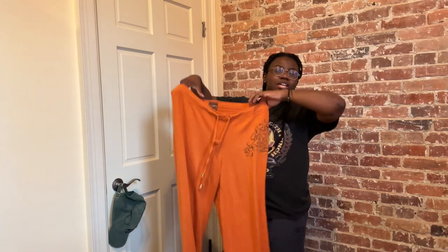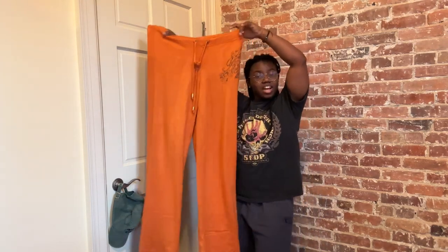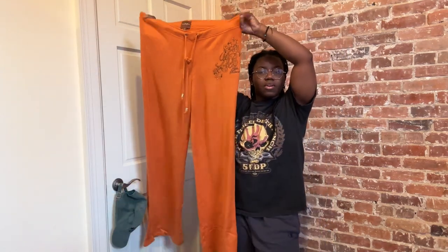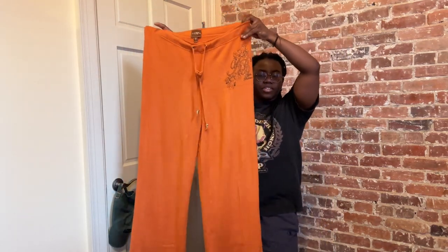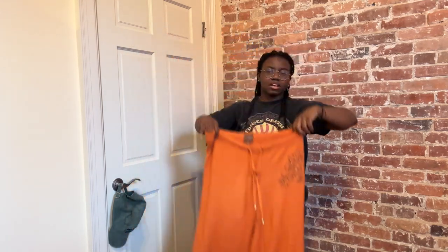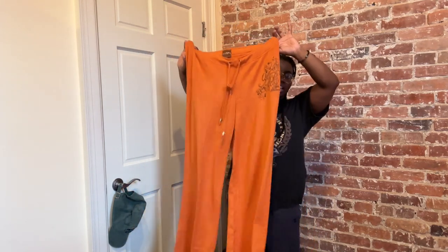Alright, moving into my top three favorites! Coming in at number three, we have the Apple Bottom sweatpants. I love the color, I love the logo sitting right there on top, and these are just so incredibly soft — I wish you could feel them through the camera. They have a bit of a wider leg, a very slouchy fit. I love the 2X size, which is great because I'm trying to keep up with plus sizes.